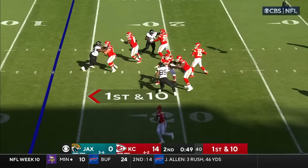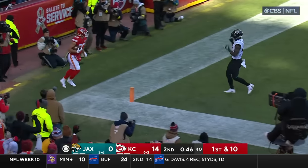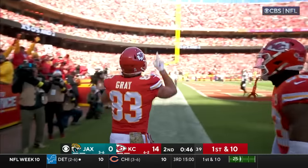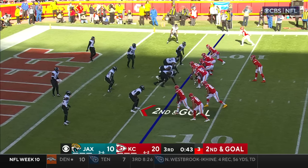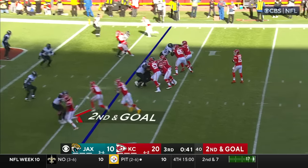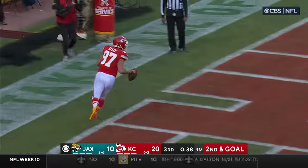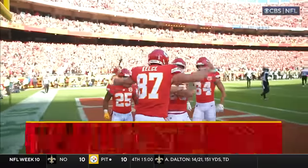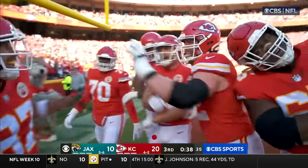First and ten — Mahomes going in the end zone and it's a touchdown — it's Noah Gray. Great red zone offense from this Chiefs team. At the goal line it's Kelsey with his first touchdown catch since the Vegas game three weeks ago, when he had four in one game.